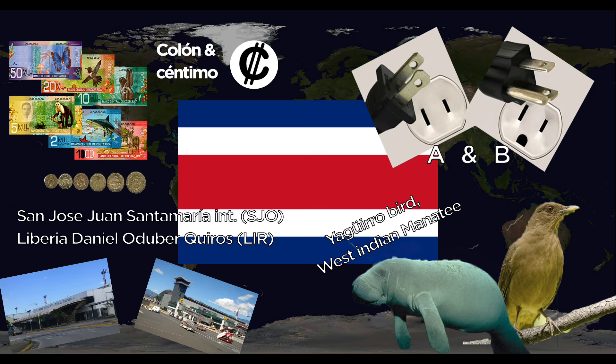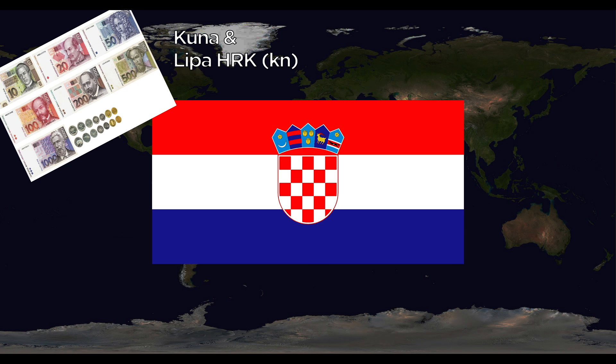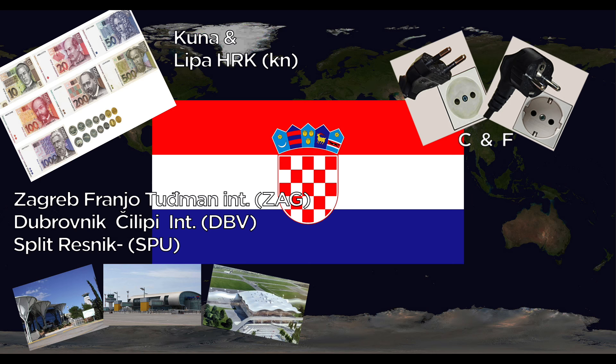Croatia uses the Kuna, divided into Lipa. They use the C and F outlets. Major airports are Zagreb Franjo Tuđman International, Dubrovnik Čilipi International, and Split Resnik International. The national animal is the Pine Marten.